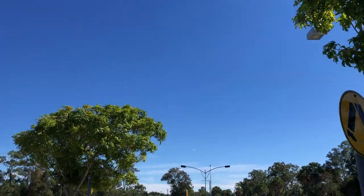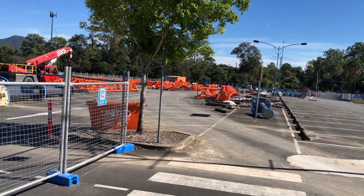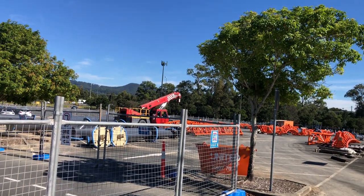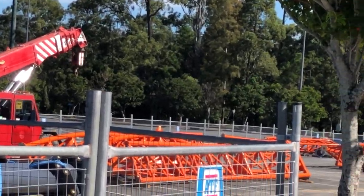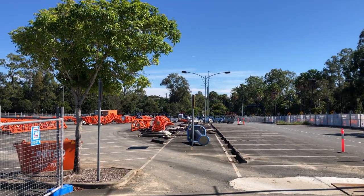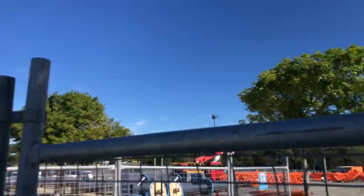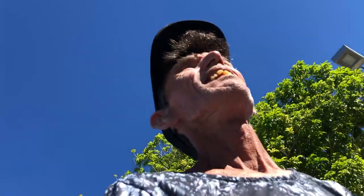I'm just going to take you over to the construction over there and show you. As you can see here we've still got some track laying here in the car park. Apparently the coaster is on its way from Germany.